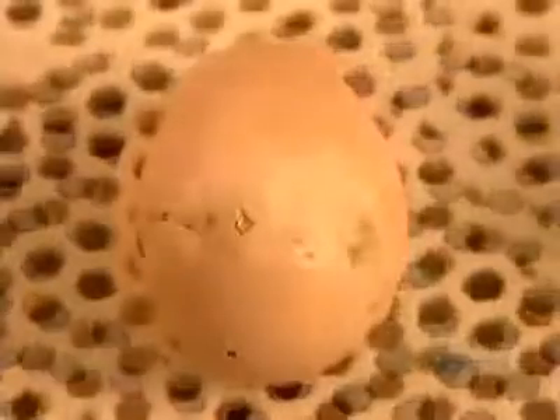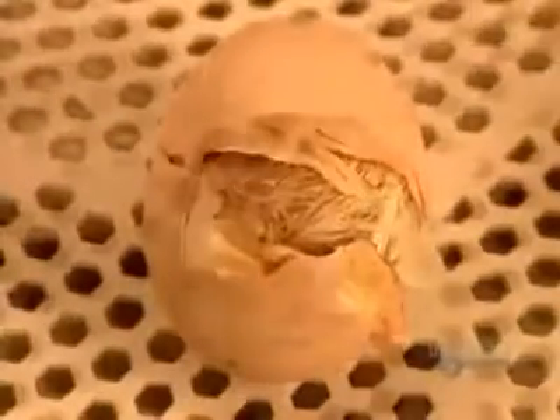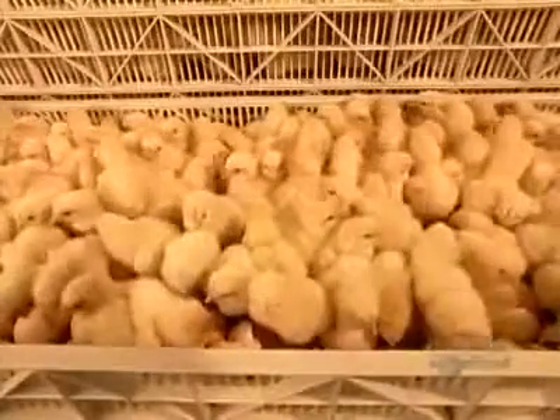Day 19. The chicks use their beaks to crack a hole through the shell, then a horizontal line all around. After six to eight hours, the chicks finally emerge from the shell. They're covered in short feathers called down, and they're able to walk and see.